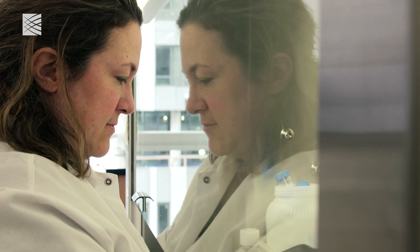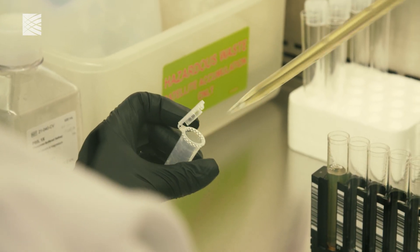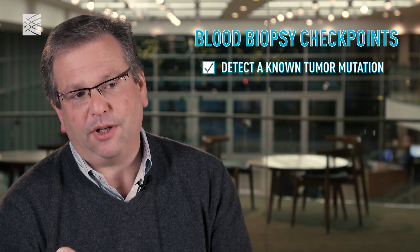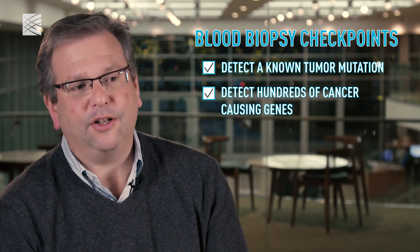At first scientists asked: can we detect a particular mutation when we already know it's there in the tumor? Yes, we can see that. Then they asked: what if we wanted to look at tens of genes, or maybe a few hundred genes? That turns out to be possible too. Keep pushing the envelope.